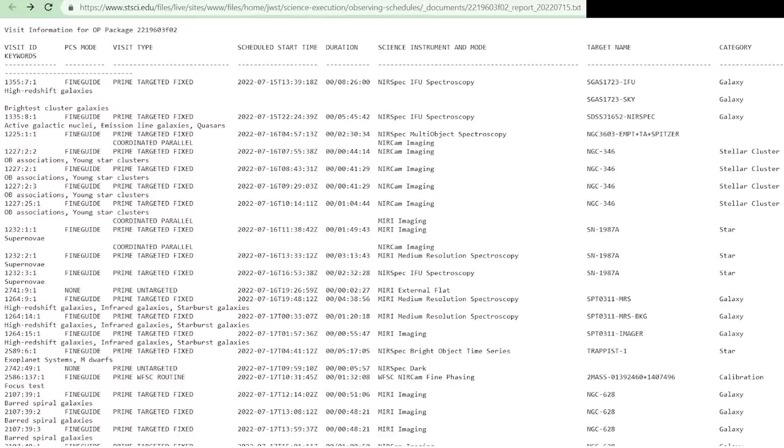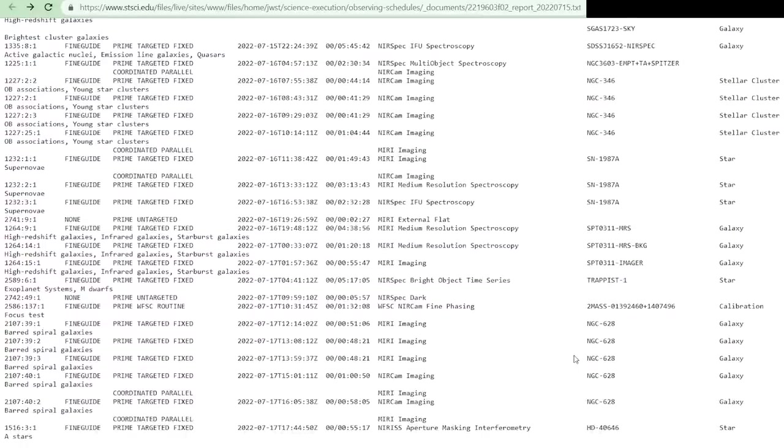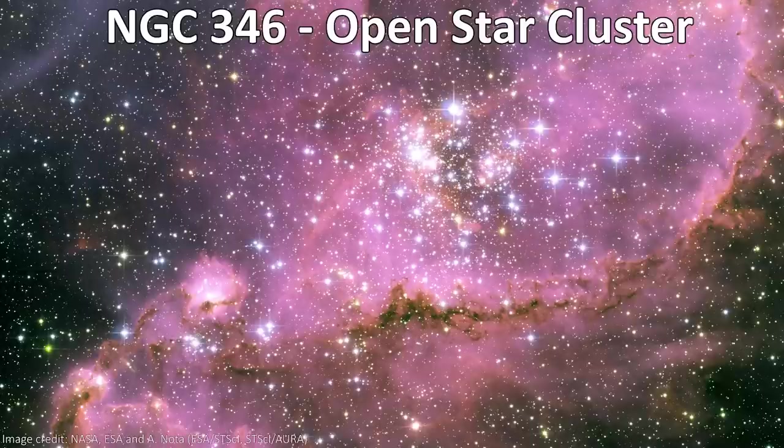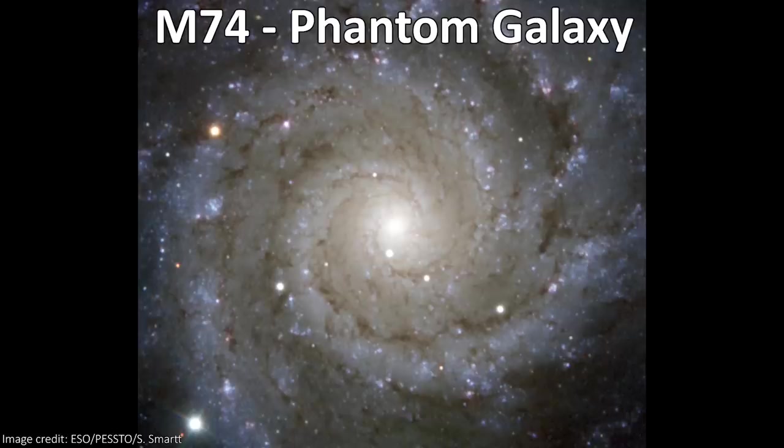We also had good news for those excited for Webb to look at the planetary system TRAPPIST-1. JWST has now observed that system. We don't have images yet and it will likely go back for more, but the other day it spent five hours looking at the system taking spectra with its NIRSpec instrument. We can see it in the Webb log, and we can also see that Webb's already spent time looking at a supernova remnant, an open star cluster in the Large Magellanic Cloud, M74, the Phantom Galaxy, and even more.